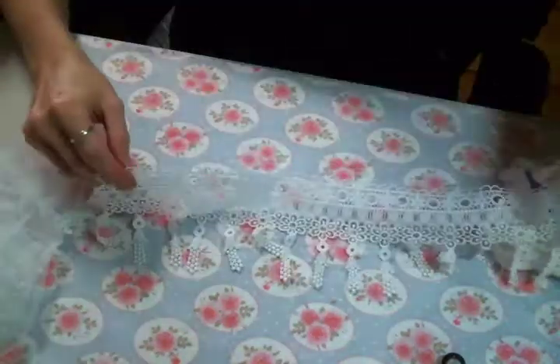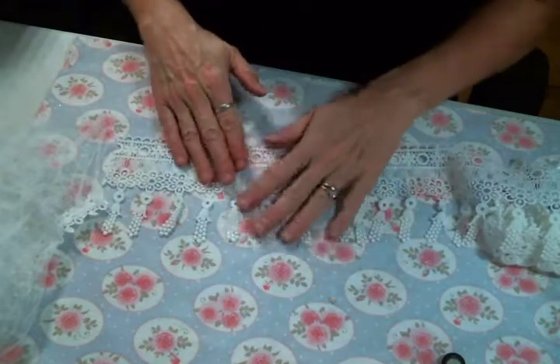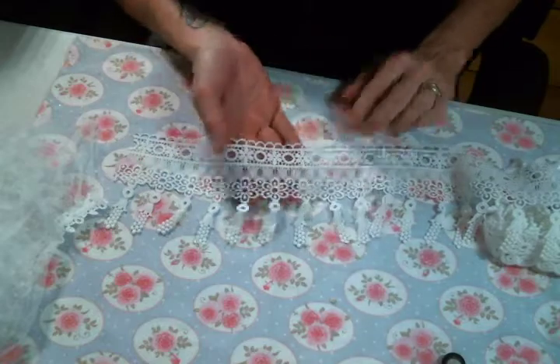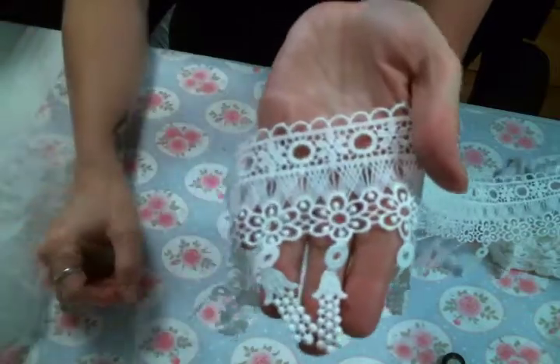She also has some new dangles that I haven't had before. Look at that — it's beautiful. I love the flowers, and it's like they're just coming out of a flower at the bottom. Super pretty.